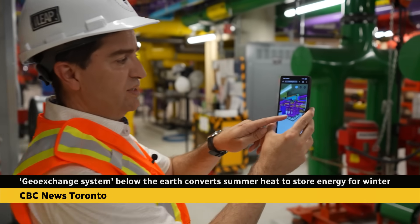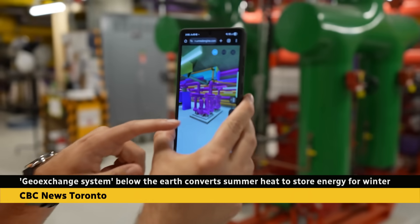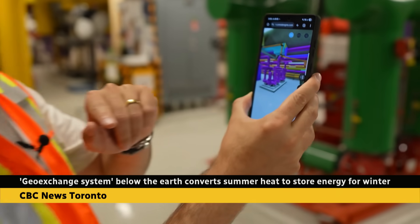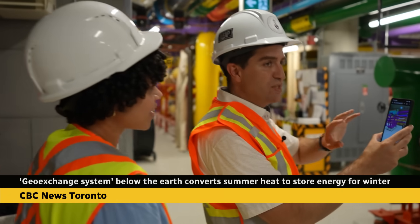This space has already served as a subterranean classroom for over 1,000 students, U of T says, and many more will be welcomed come September. Brittany Bala, CBC News, Toronto.